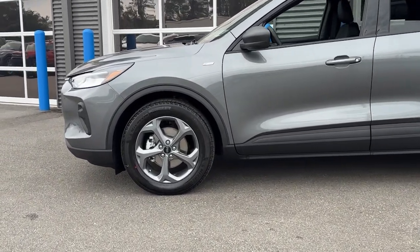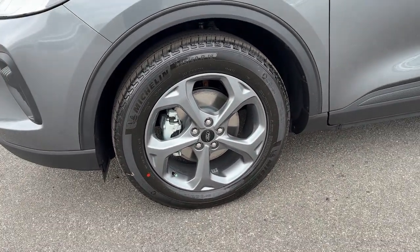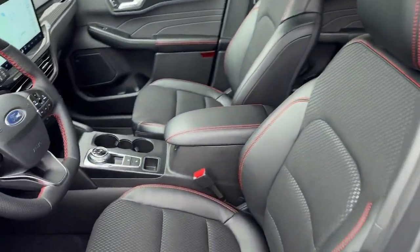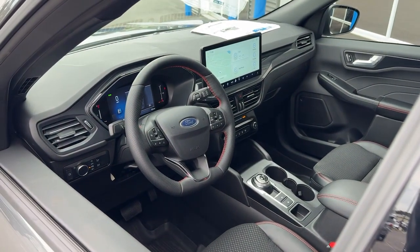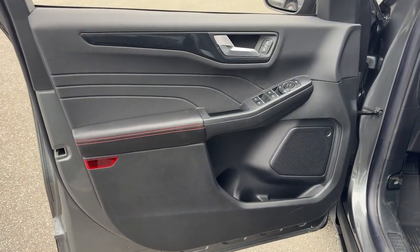These are just some of the great options this vehicle comes with: heated steering wheel, 360-degree view car camera, navigation system, keyless entry, adaptive cruise control, heated mirrors, remote engine start, satellite radio, aluminum wheels, and heated front seat.